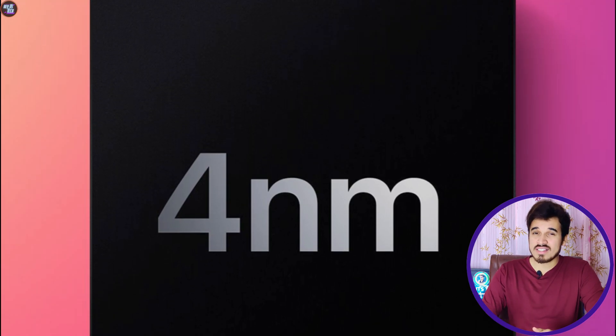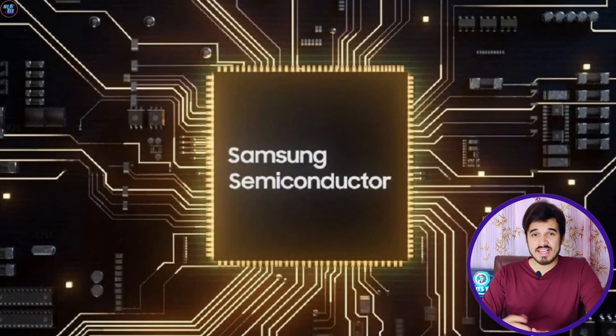This chipset is fabricated on a cutting-edge 4nm process node by Samsung, which means it will be power-efficient and speedy and will likely produce less heat.